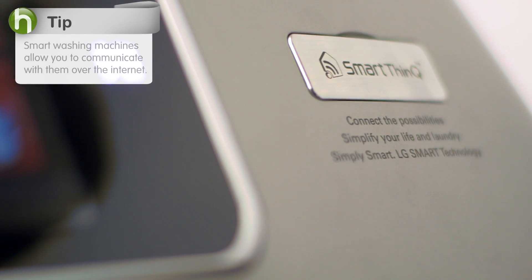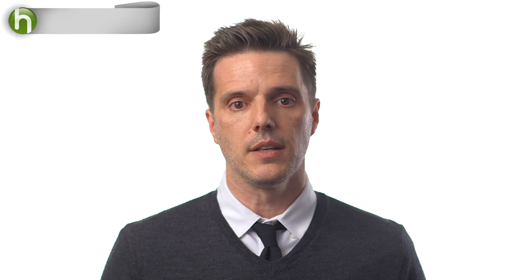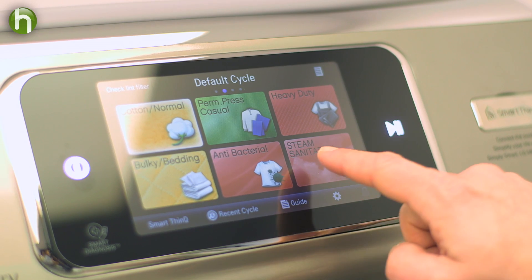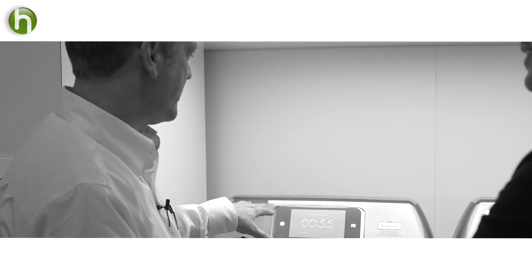So these are smart. They're connected to the Internet, and they're even connected to an app. So we have our smart devices, so I can actually communicate with the washing machine. These machines have touchscreens — the touchscreen interface kind of feels like a smartphone when you're actually running through the screens.